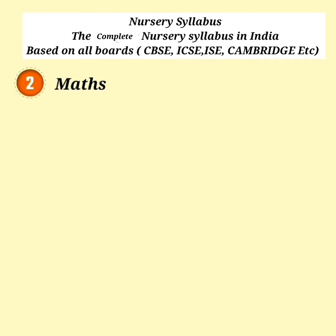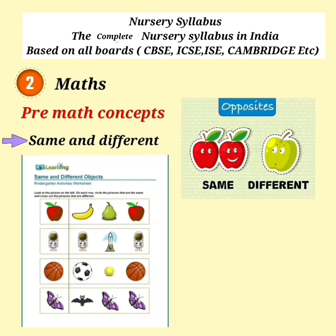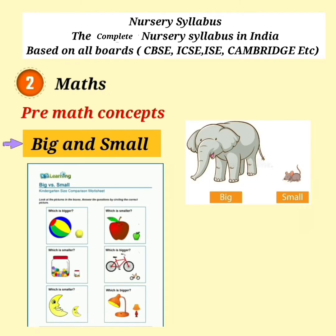Math — Pre-Math Concepts: Same and Different, Big and Small.